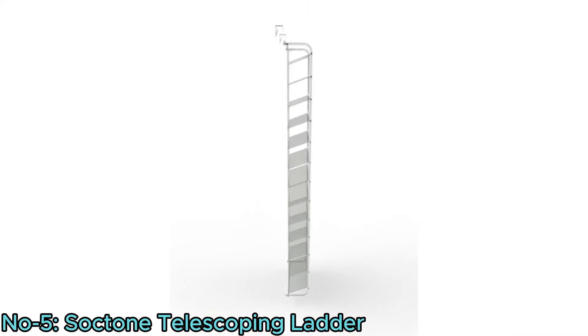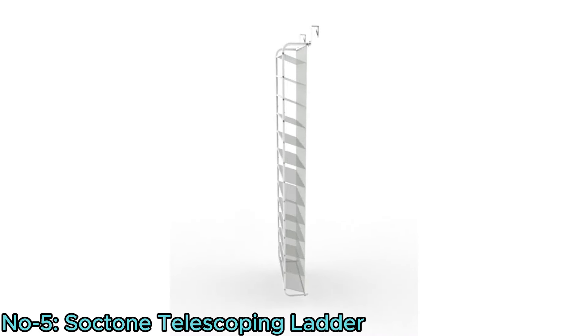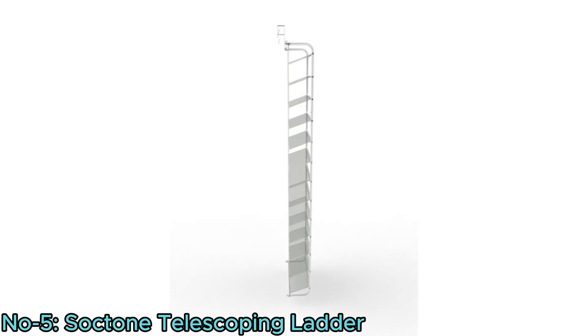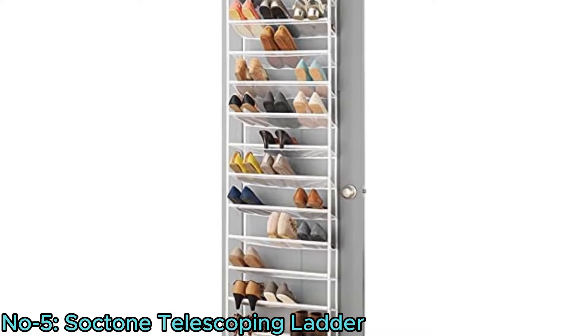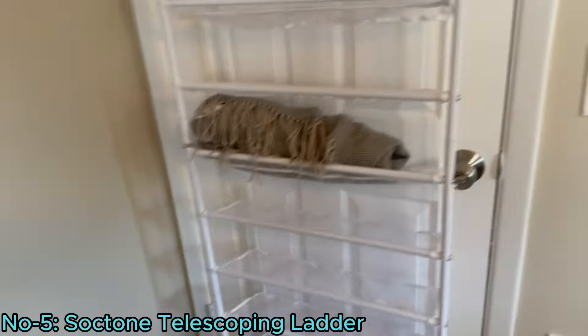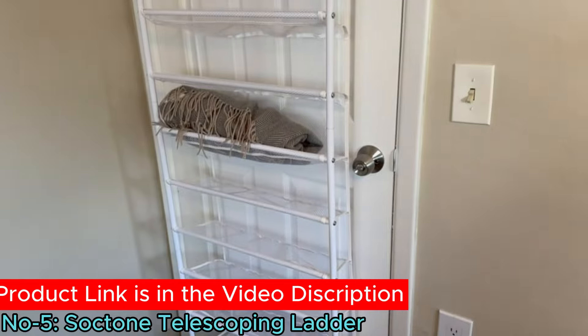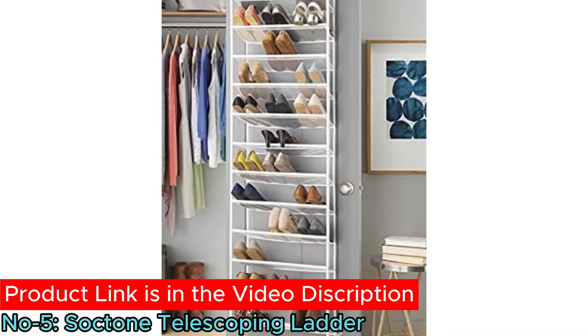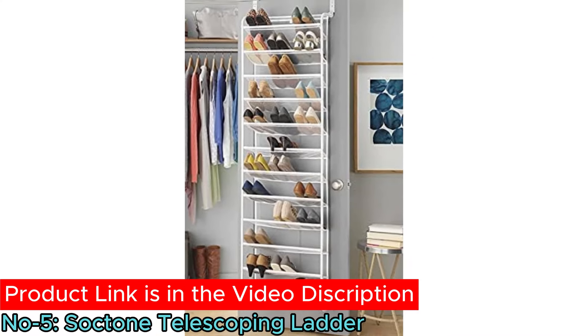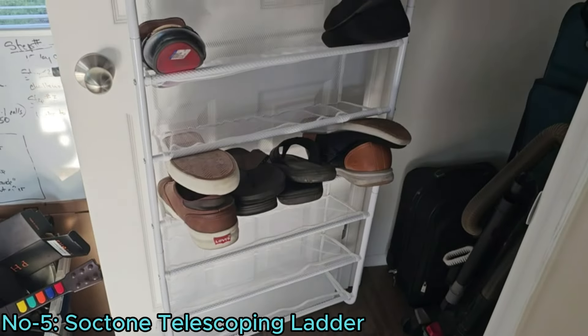With assembled dimensions of 7.5-inch length, 21.625-inch width, and 69-inch height, it fits most standard interior doors. Easy assembly with included tools and a durable epoxy-coated frame provide structure and stability. This organizer offers a convenient solution for optimizing space and keeping shoes organized without sacrificing style or functionality.